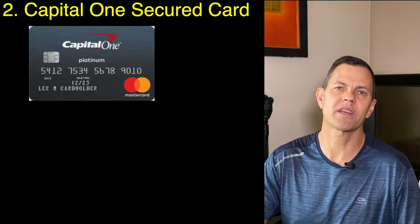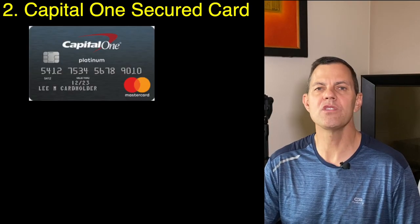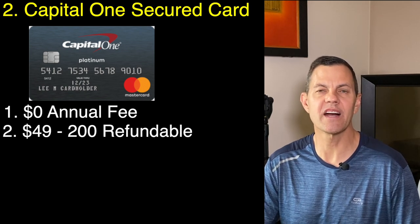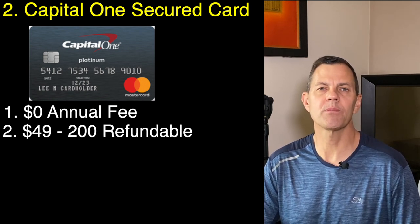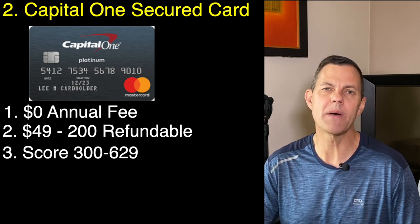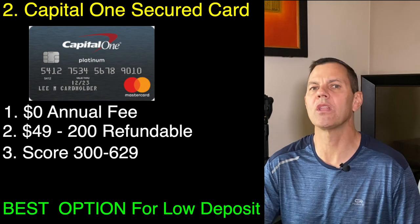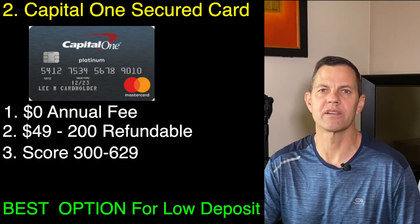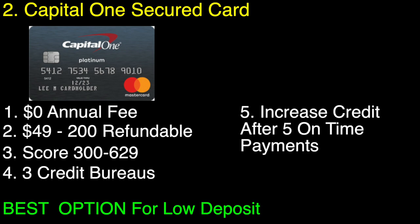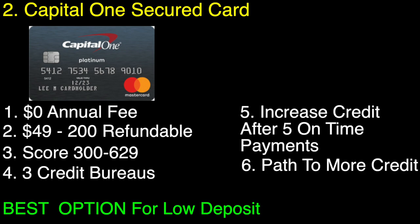Number two is the Capital One secured MasterCard. It has no annual fee and a refundable security deposit of $49, $99, or $200, and you can apply with a credit score of 300 to 629. This is the best overall card if you want a low deposit on your secured credit card. It's not fancy, there are no annual fees, it gets the job done, and you can increase your credit line after your first five payments are on time.